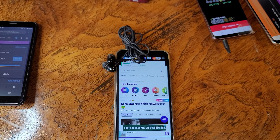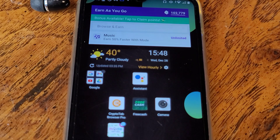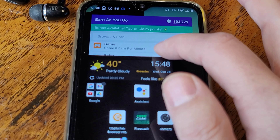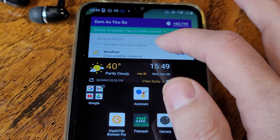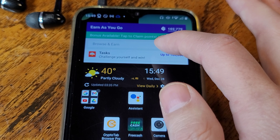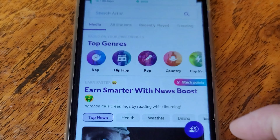This is the Mode mobile phone — the money making phone. You can make money by playing music, playing games, referring friends, checking on the weather, looking at the news, surfing the web, taking care of tasks, giving your opinion, and a bunch of other ways.